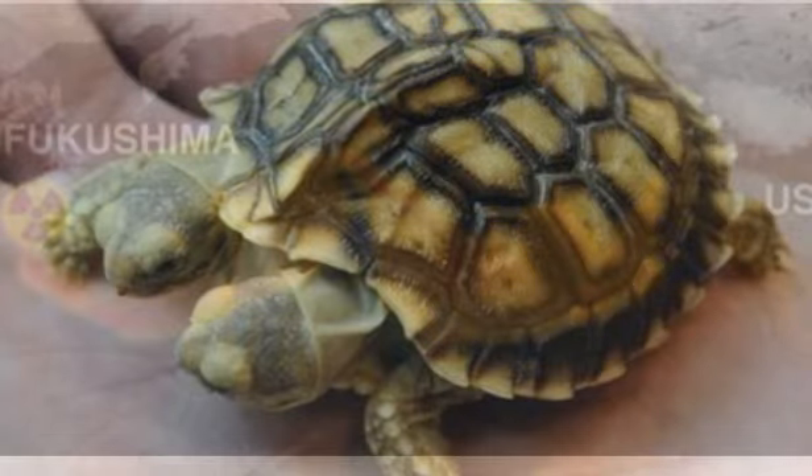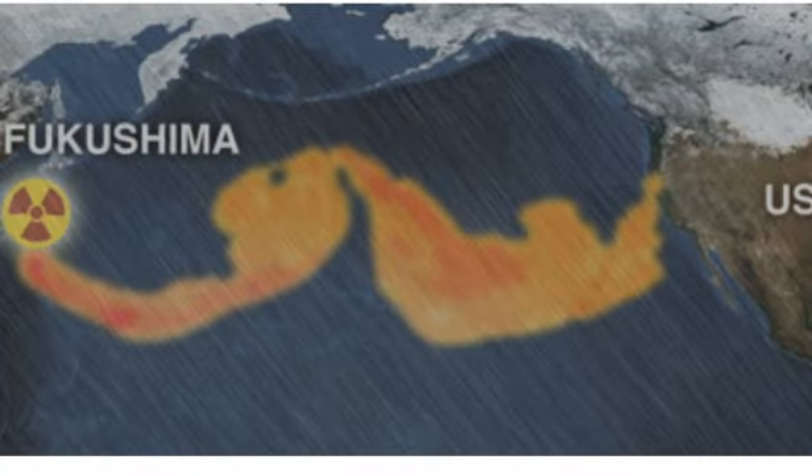A sample taken last week contained the highest concentration of radioactive tritium recorded in more than two years. Workers at Japan's damaged nuclear plant have detected a spike in levels of a radioactive substance in nearby seawater. The plant's operator says it's the highest reading for tritium offshore in two years.